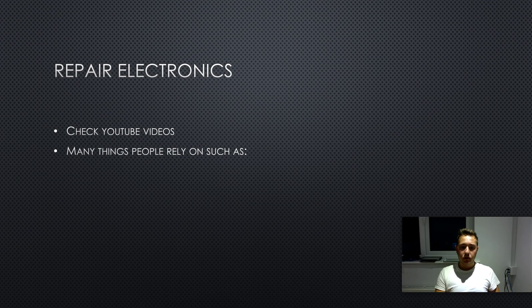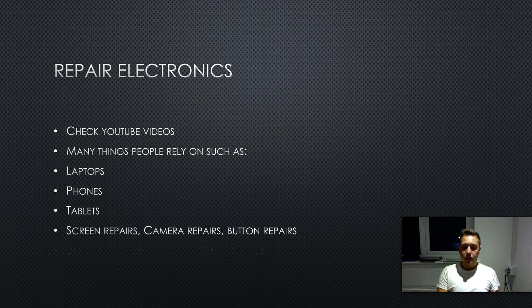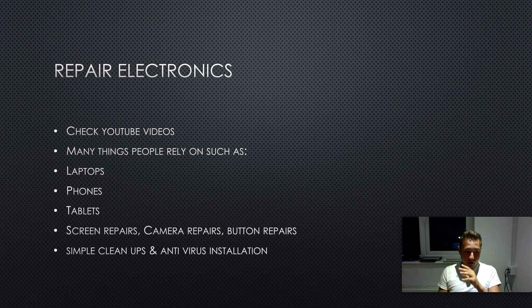People rely on things like laptops, phones, and tablets. A lot of laptop repairs are easy — you can swap hard drives out, reinstall operating systems. It doesn't even have to be hardware repairs; it can be software things. You can offer simple cleanups — uninstall spyware or install a free antivirus like Avast or AVG. You can charge $20 or $30 just for installing an antivirus. A lot of people don't know how to do this, and if you don't either, just check a YouTube video.